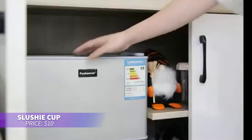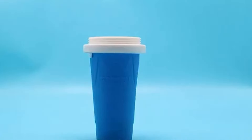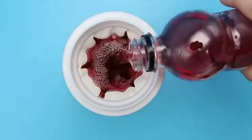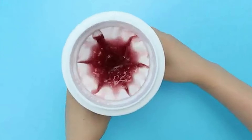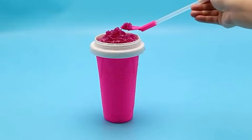Ever wished you could make quick slushies at home? This slushie maker cup is the answer. Just freeze, pour in your drink, and squeeze to create a delicious slushie with no special equipment needed. Made from food-safe materials, it's a fun and easy way to enjoy icy drinks whenever you want.